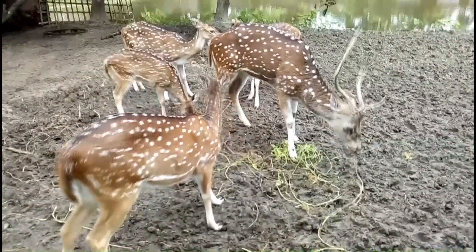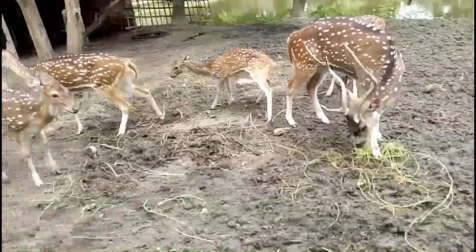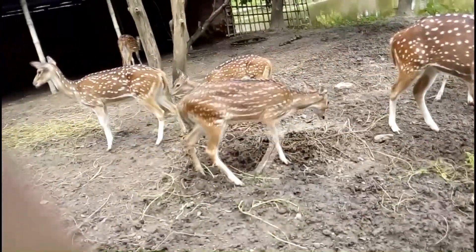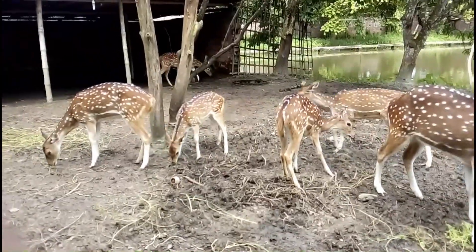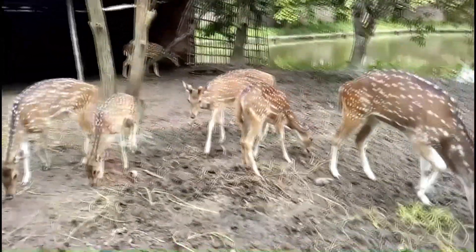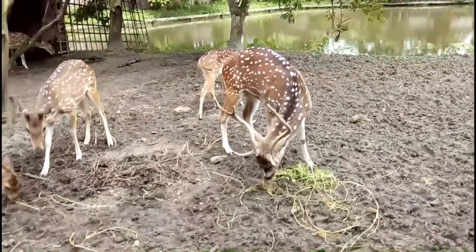Axis deer is a medium-sized deer. India, Bangladesh, Sri Lanka, Nepal, and Bhutan's forests are the permanent habitat of Axis deer. Some species of deer are found in the world. Of these, the most beautiful is the Axis deer. Axis deer is very good tameable.